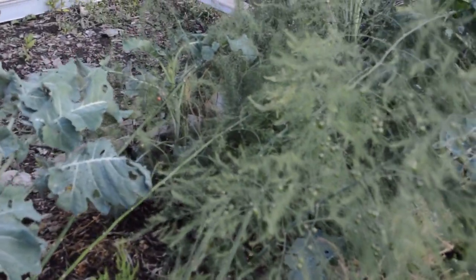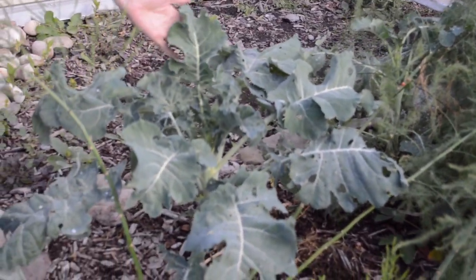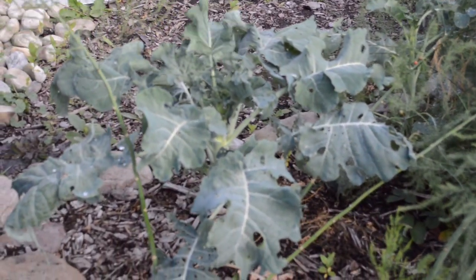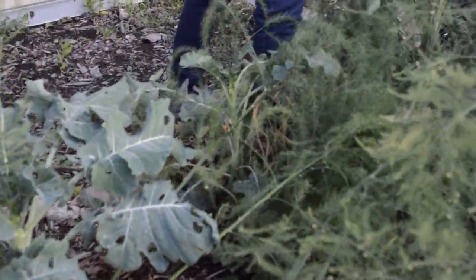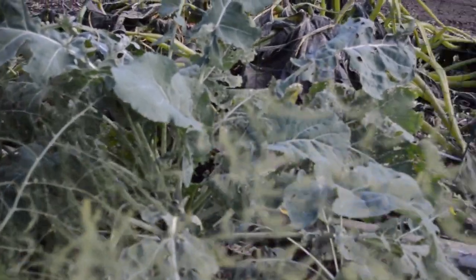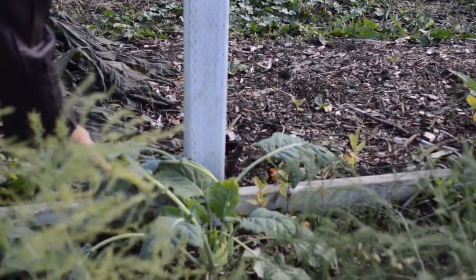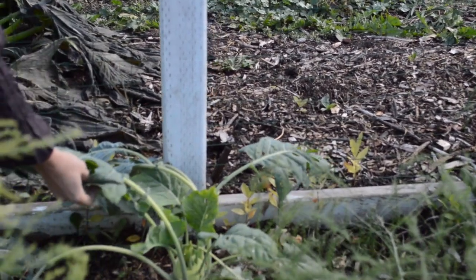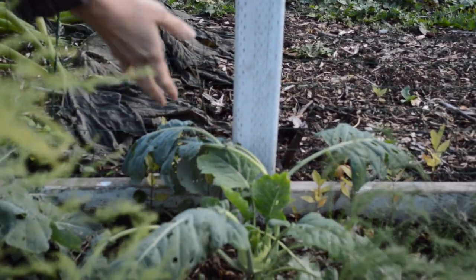Here you see a broccoli plant — it has absolutely no damage, nothing happened to it. And if you go over to a kohlrabi plant, which is a cabbage plant as well, it seems to have a little bit of damage, but not enough to damage the plant — it continues to grow.